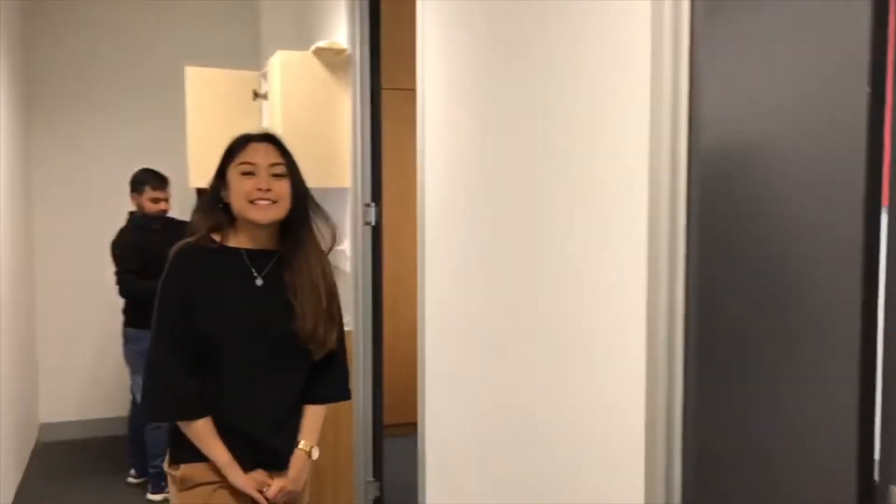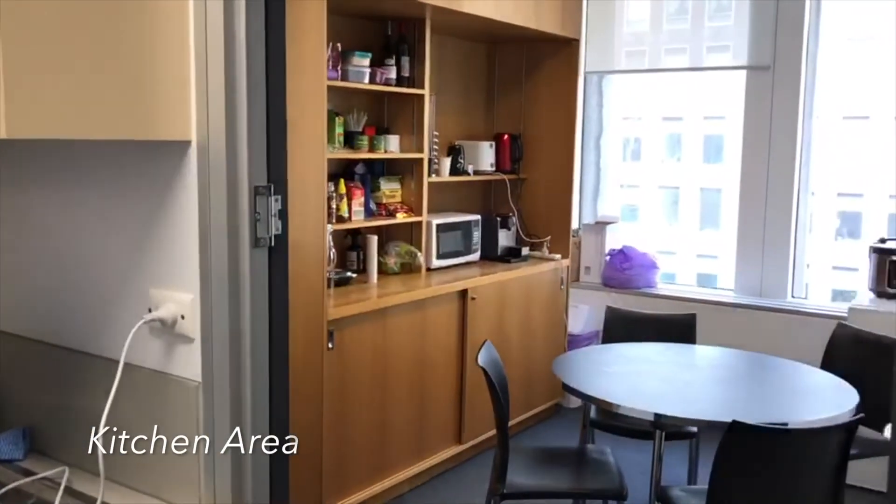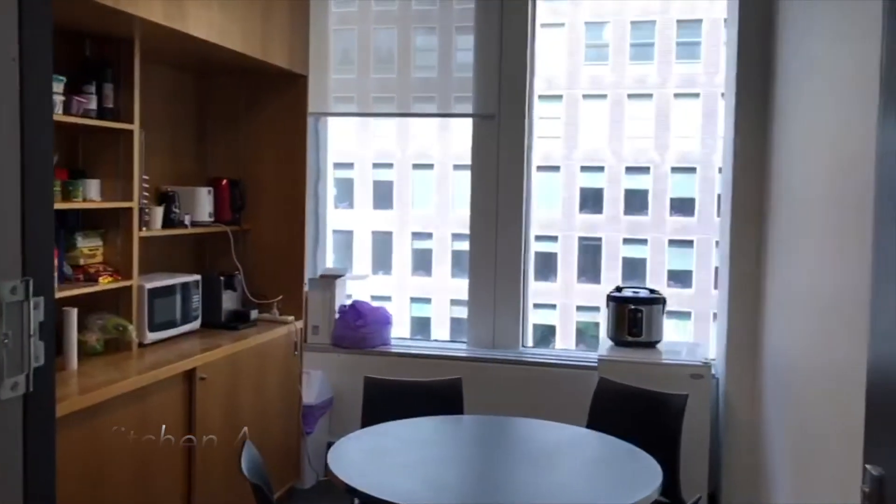This is our kitchen, which is accessible to all Alpine students and staff. And that's the tour of our Melbourne office — thank you.